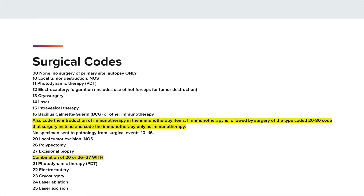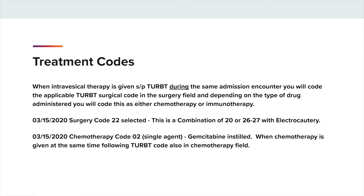These are the surgical codes as listed in the STORE manual, Appendix B, under bladder site. As you can see here, we have codes 20 through 25, which are usually the codes that we use when assigning the surgical code for TURBT. When intravesical therapy is given status post TURBT during the same admission encounter, you will code the applicable TURBT surgical code in the surgery field. And depending on the type of drug administered, you will code this as either chemotherapy or immunotherapy. So on 3-15-2020, the TURBT with electrocautery will be coded as surgical code 22. Then in the chemotherapy section, you will code 3-15-2020 and code O2 single agent for the gemcitabine that was instilled. When chemotherapy is given at the same time during TURBT, code also in the chemotherapy field.